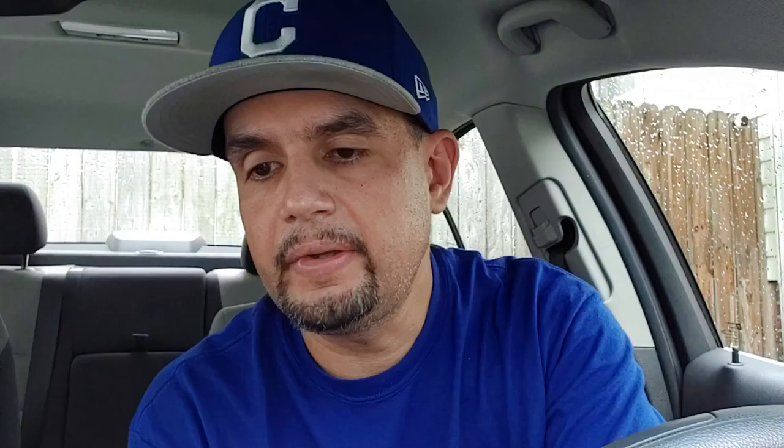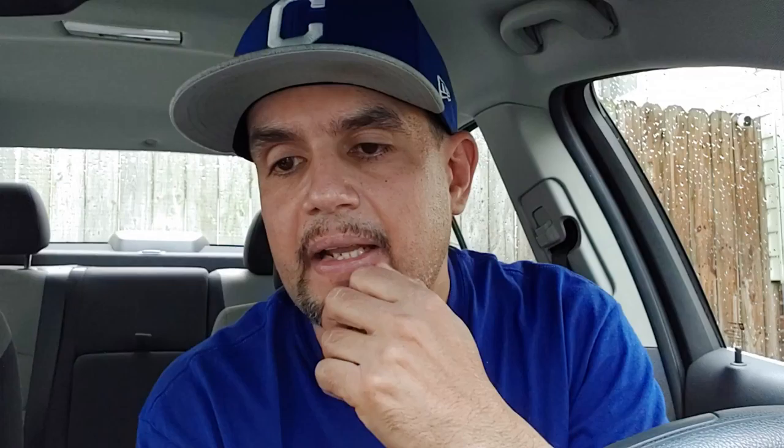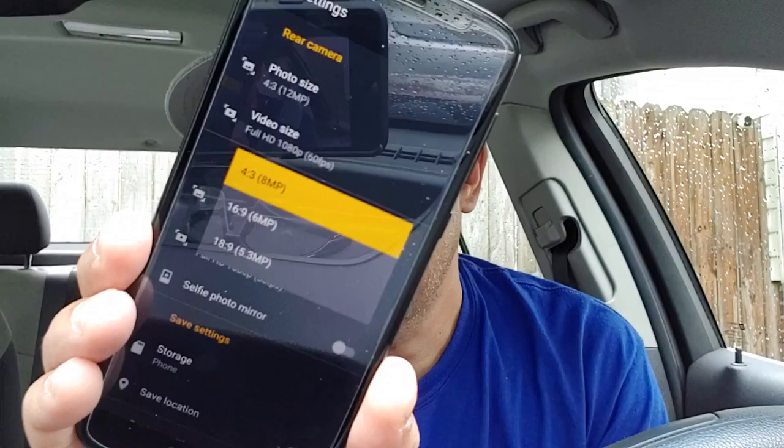In video mode, the rear camera does record at 60 frames per second at 1080p, which is awesome — that's the maximum recording you can get on the rear camera. Switching over to the front camera, it's an 8-megapixel camera and you have 4 by 3 aspect ratio options, though going wider drops the megapixel count. The front camera only records video at 30 frames per second, which is a slight downside, but not a big deal given the phone is only about $249.